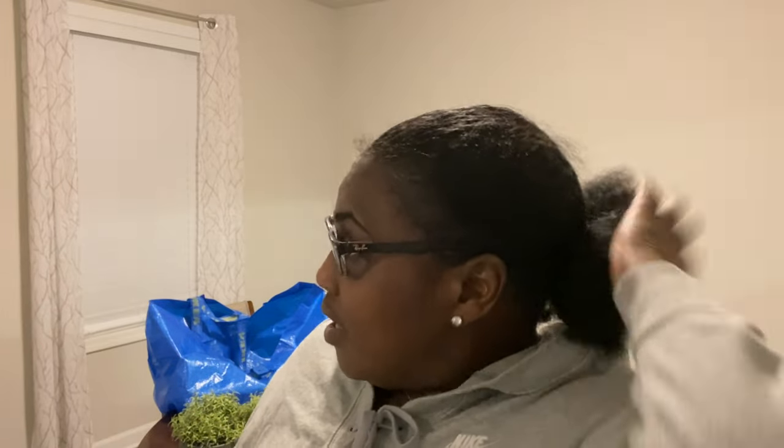Hey y'all, welcome back to the channel! I just wanted to show y'all a quick video of what I got from IKEA yesterday. It's not much — just a little bit. I have to go back and pick up something else, that glass cabinet that wouldn't fit in my daughter's car. I'll probably go back down there this weekend and get that. Let me show you all what I got, and then I have a surprise for you guys.